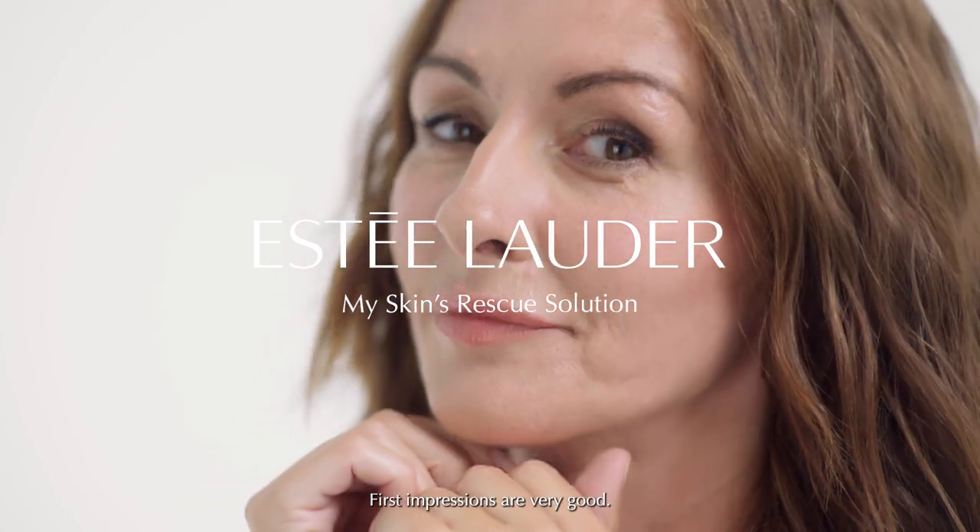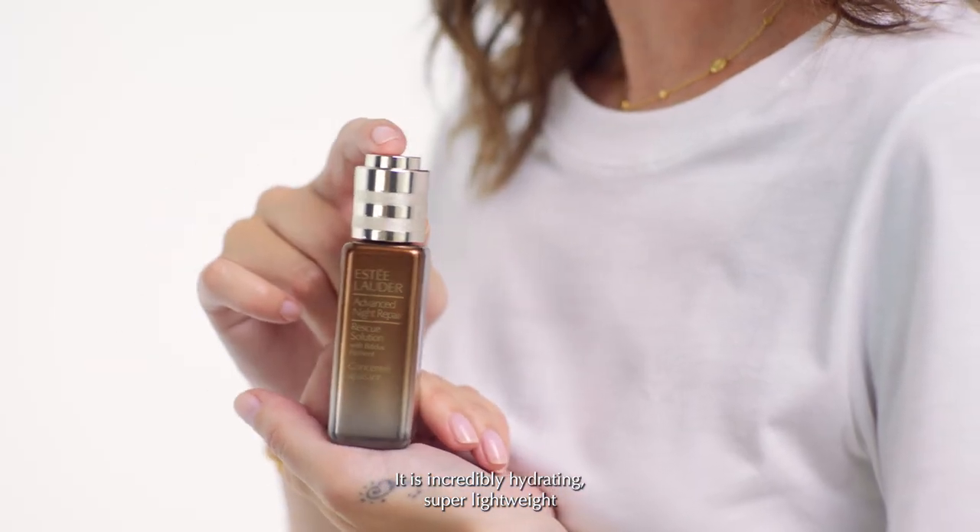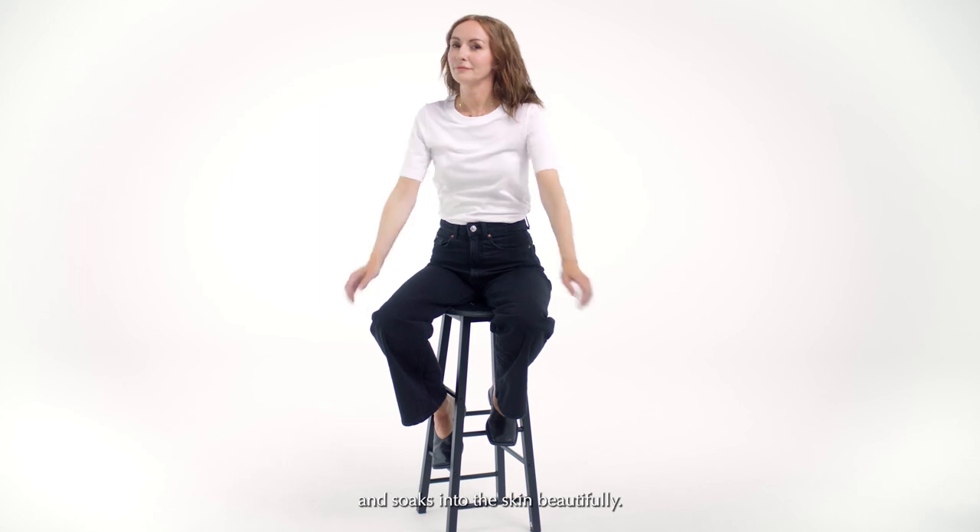First impressions are very good. It is incredibly hydrating, super lightweight and soaks into the skin beautifully.